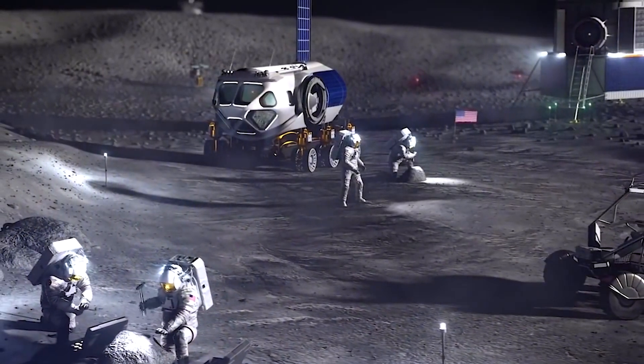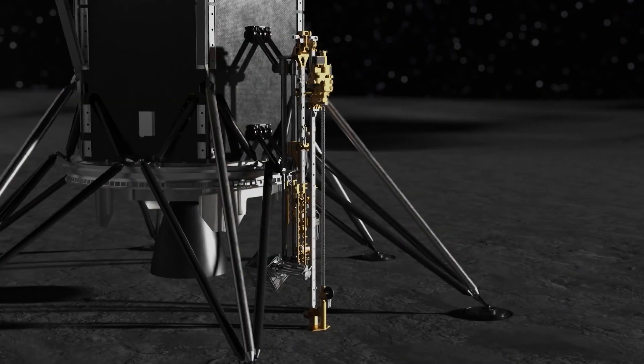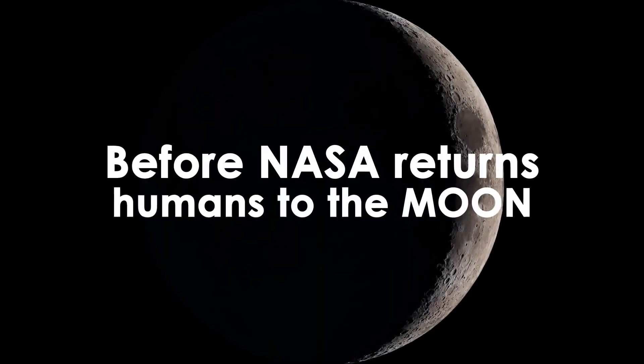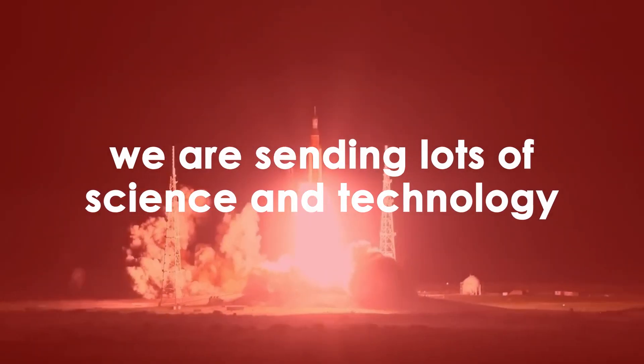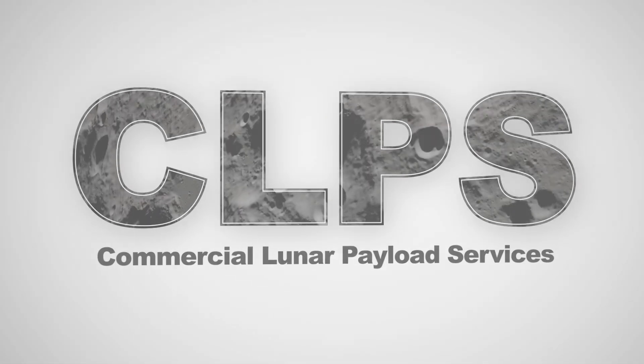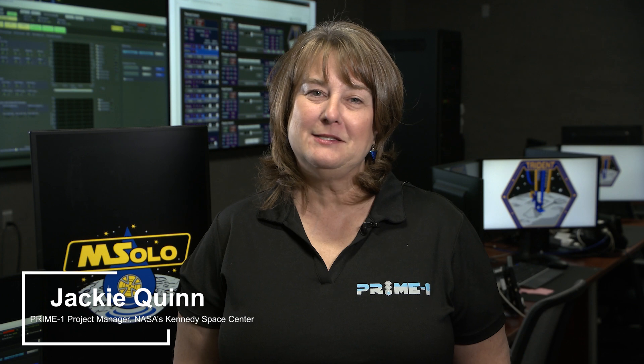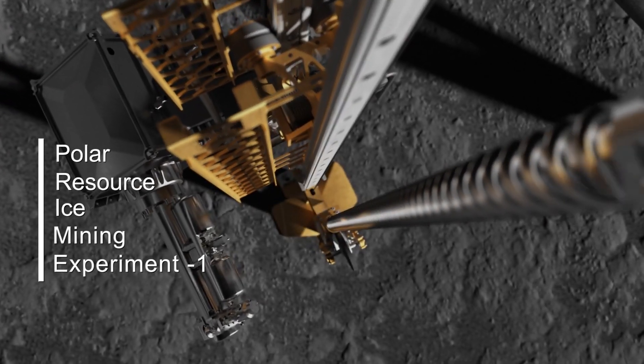When we eventually build infrastructure to enable sustained human presence on the moon, we're going to need some of the engineering data that Prime 1 will provide. My name is Jackie Quinn. I'm from NASA's Kennedy Space Center and I'm the Prime 1 project manager. Prime 1 stands for Polar Resource Ice Mining Experiment 1 and is a payload manifested and integrated onto Intuitive Machines' second lunar lander, Athena.